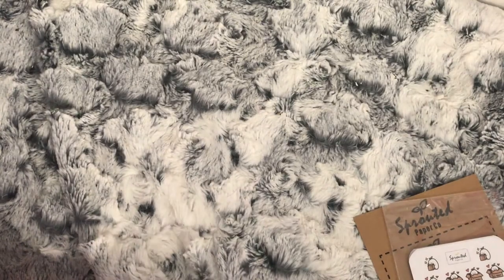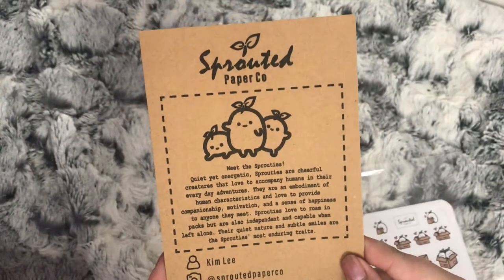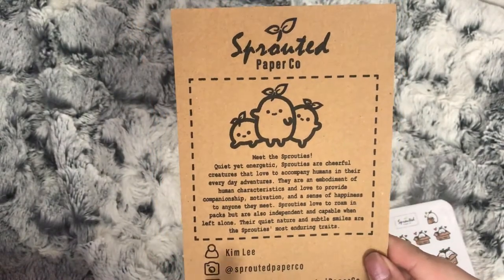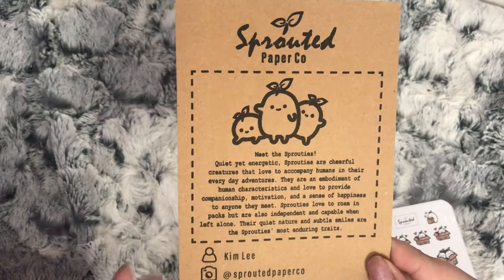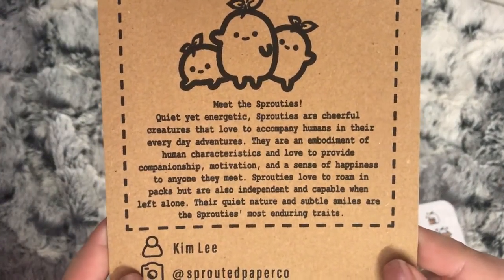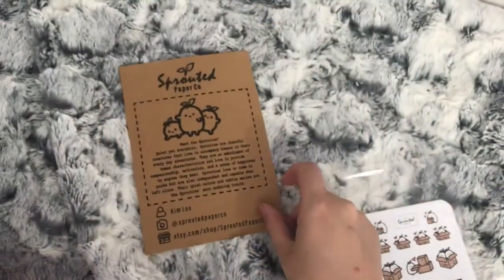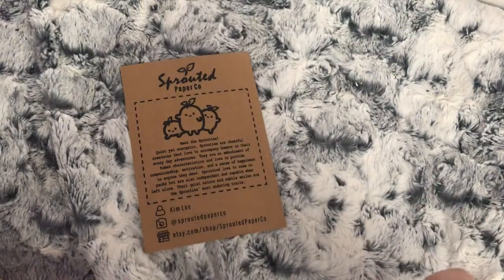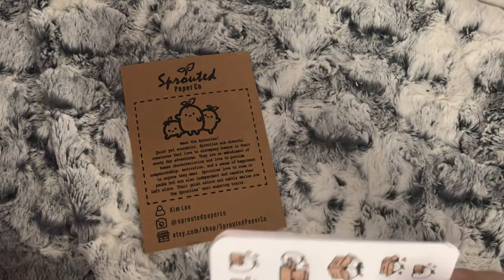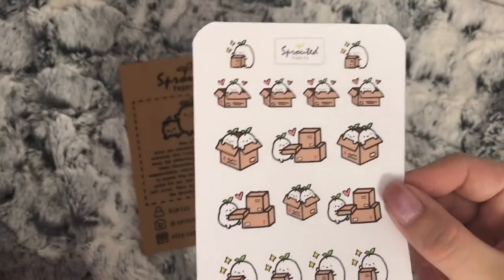It comes with this card as well with all the social media and the shop on it. If you want to pause the video so you can read that, it tells you about the Sprouties, which are the characters. I was asked to choose what stickers I wanted, so I've picked up these package ones.